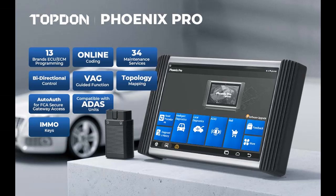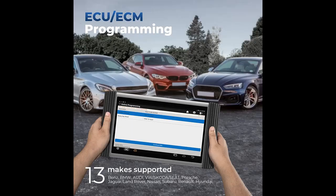You can find the ECU Programming and Coding Scan Tool here. Shop from a wide selection of devices in different configurations for your needs. Filter by specification, type, brand, and more.